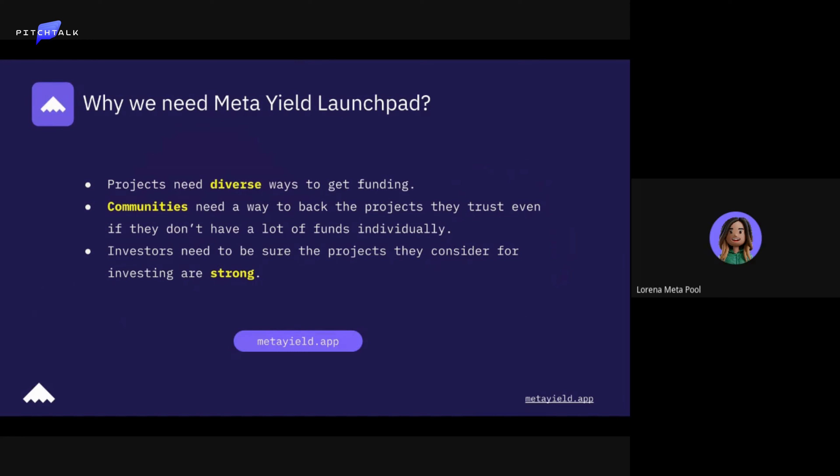Why do we need a Metaguild launchpad? This was very interesting — when I was listening to the roundtable today, they mentioned that projects need different ways to get funding. I agree with that, and with the way we do it with the launchpad, we provide a different way to get funding.